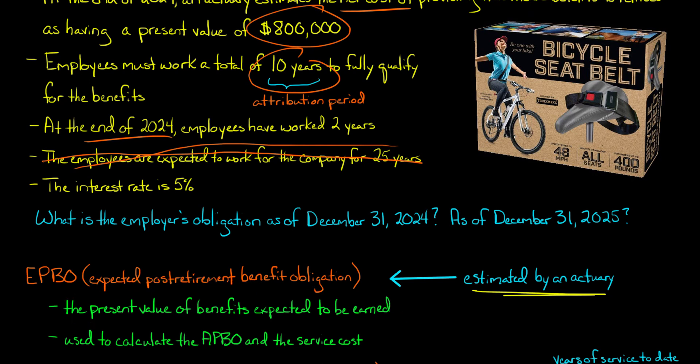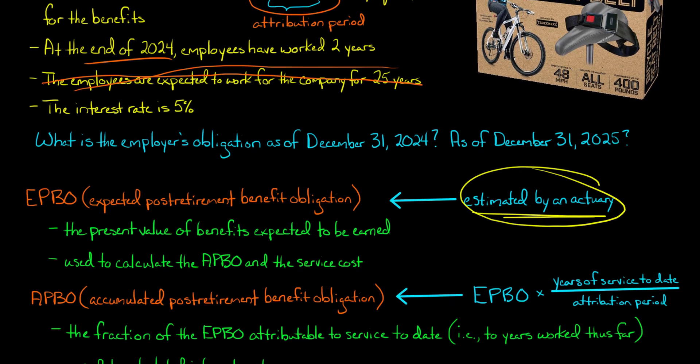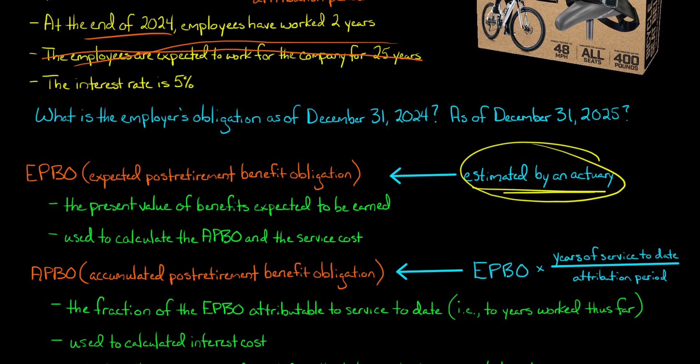An actuary makes those estimates and shares them with company management. The EPBO is used to calculate the APBO and also service cost. Service cost is relevant when calculating post-retirement benefit expense, which will be covered in another video. Right now we're focused on calculating the obligation. The EPBO is given by the actuary, but the APBO — the accumulated post-retirement benefit obligation — is calculated from the EPBO. Conceptually, the APBO is the fraction of the EPBO attributable to years worked up until that date.